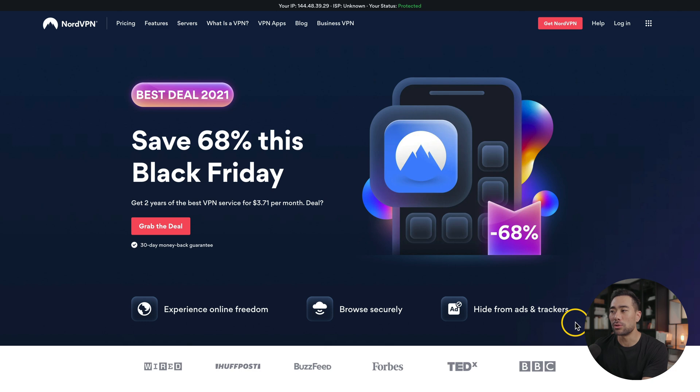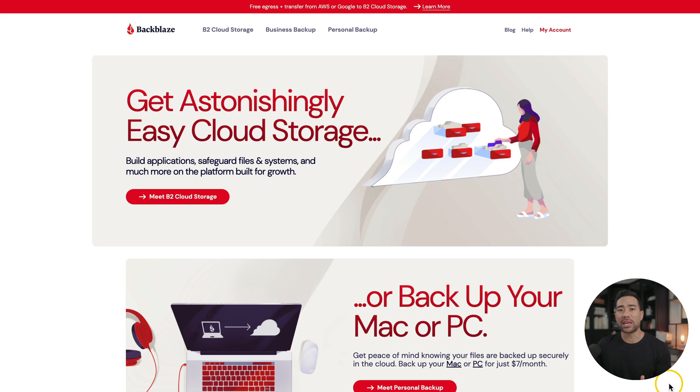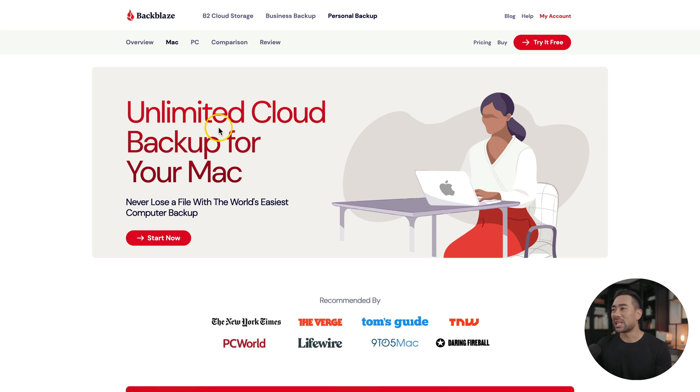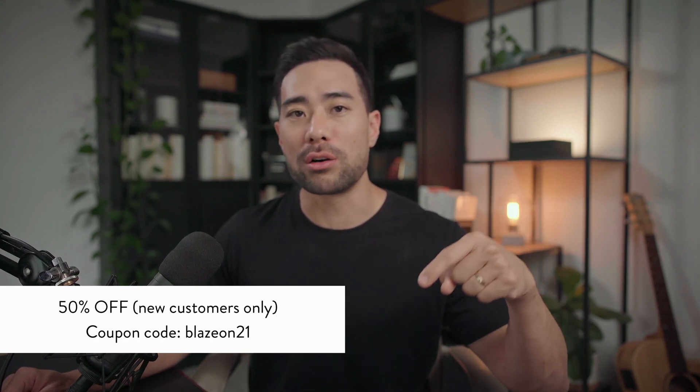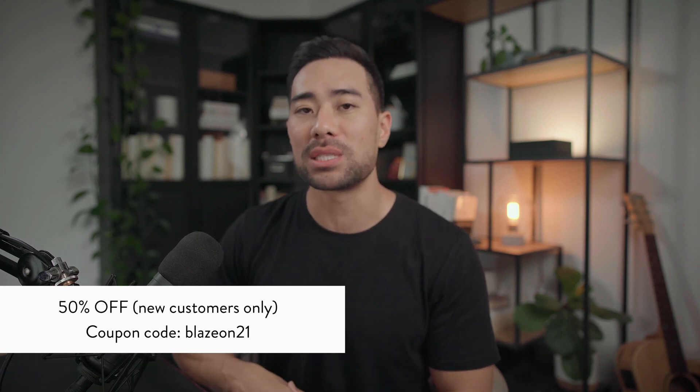Now onto a couple of security and backup tools. NordVPN, which is another tool I personally use, will help you secure your internet as well as your devices, and currently has a sale of 68% off — coming down to $3.71 on their two-year plan. For backing up your computer, Backblaze is going to have a sale starting November 26th. They offer unlimited cloud backup — it runs in the background of my computer, giving me peace of mind knowing all my files are being backed up. Their Black Friday deal is 50% off at checkout using the coupon code Blaze On 21.